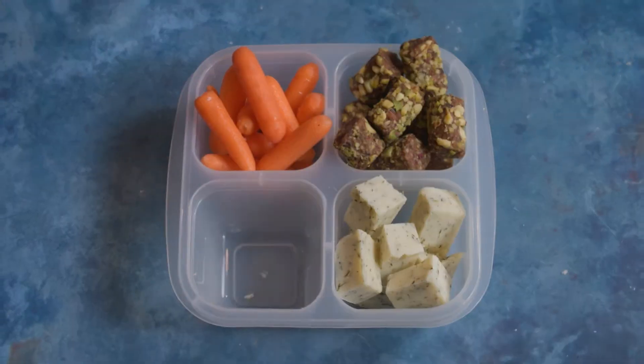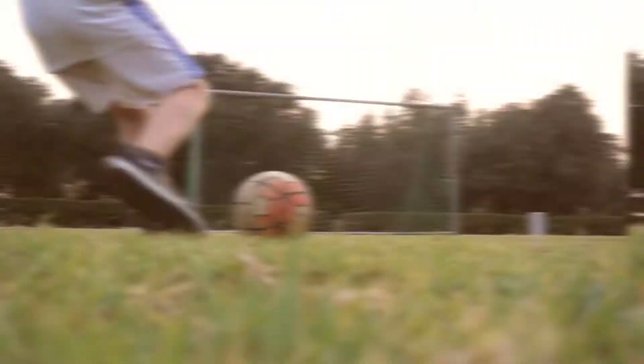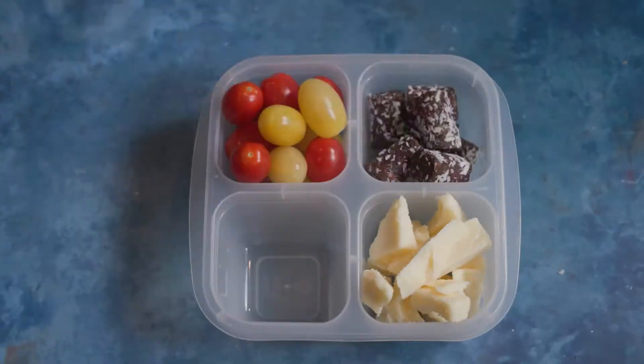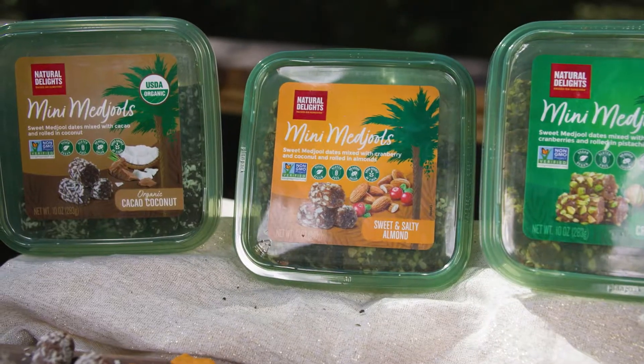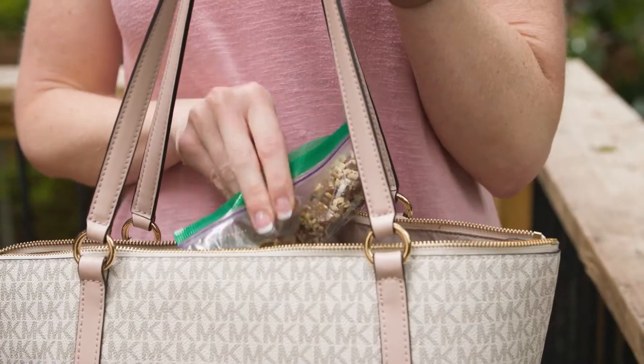Are you ready to take fall snacking to a whole new level of Snacktastic? Whether you're rushing the kids to soccer practice, heading out on a road trip, or just refueling after a workout, the best bites are snackable and packable. The new Natural Delights Mini Medjools are just that — portable and perfectly portioned.